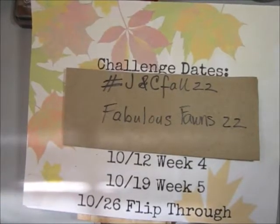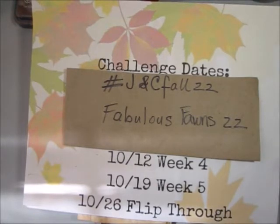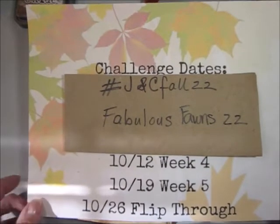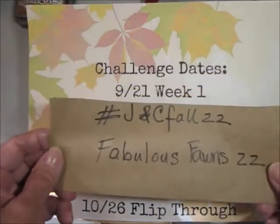Hello and welcome to week four of the hashtag J&C Fall 22 Challenge. This is by Dear Julie Julie and Kara Brandon Creations. If you've been following along, you know it's a collaboration where we use Julie and Kara's digitals and merge them together each week to create some sort of a journal make. I apologize for the shadowing here — this is the best I can do for lighting today.